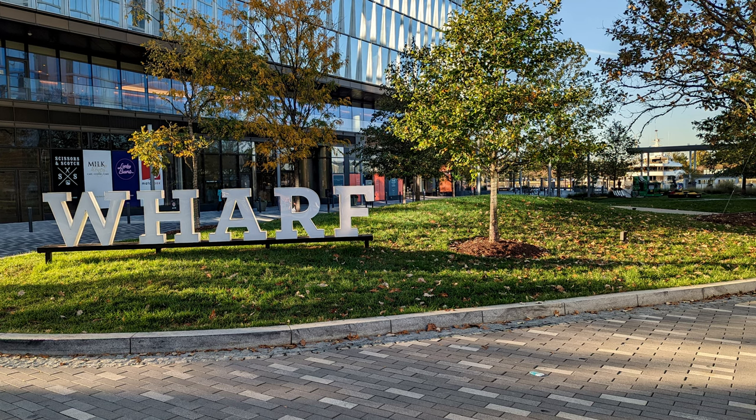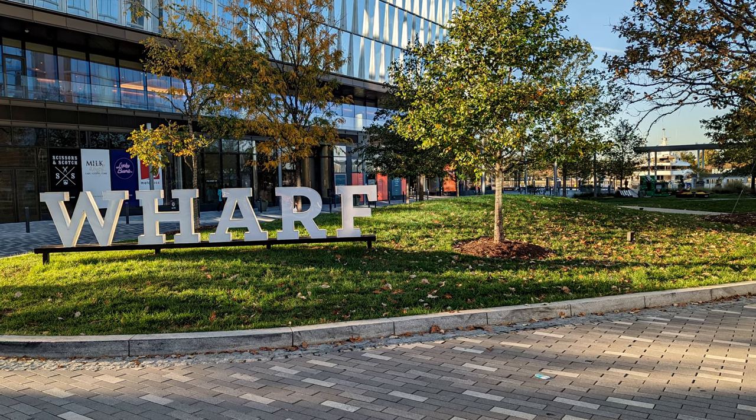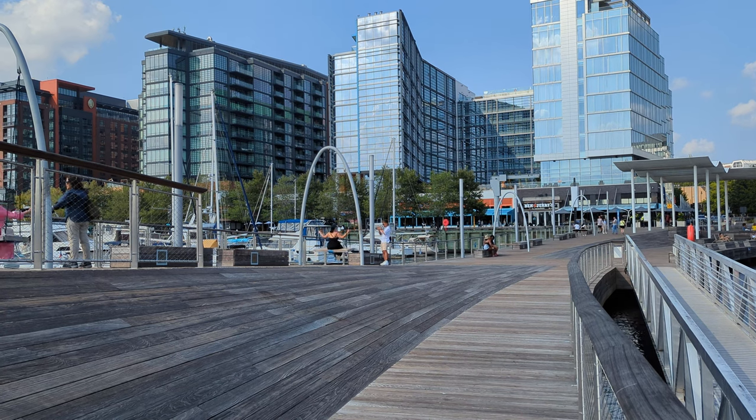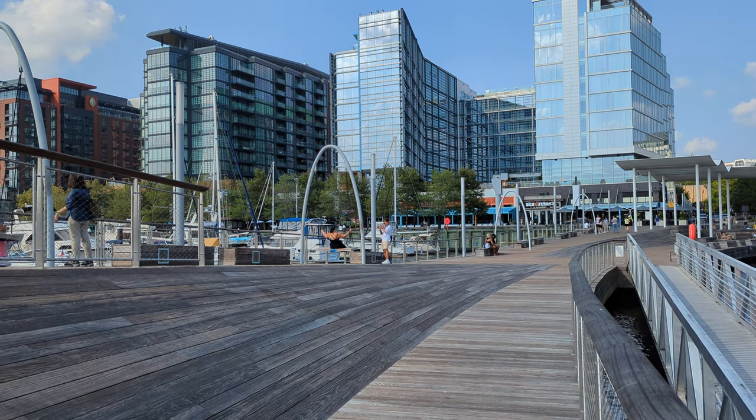The Wharf is an area of D.C. that people tend to have strong opinions about. Admittedly, it does have noticeably different vibes than other areas of the city. Specifically, it does not have the same old, historic feeling that a lot of other neighborhoods do. That said, Trip Hacks D.C. is primarily for visitors, and I think that The Wharf is a great spot for visitors to make their home base.